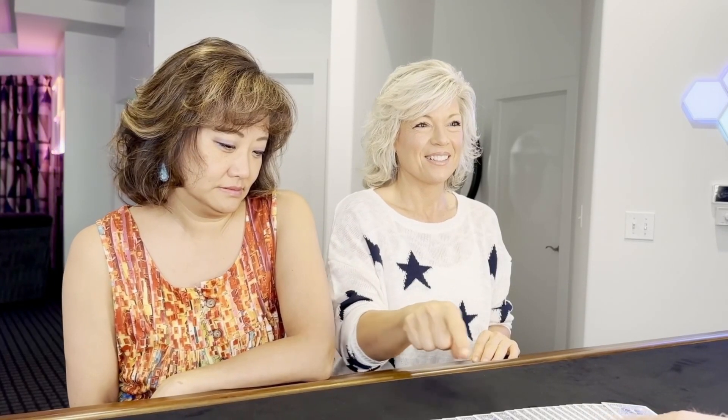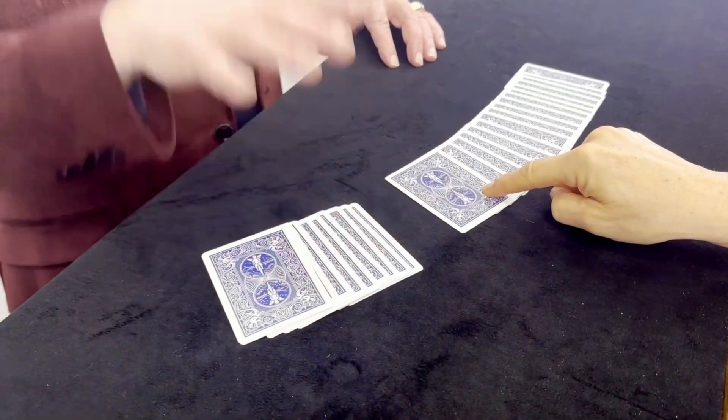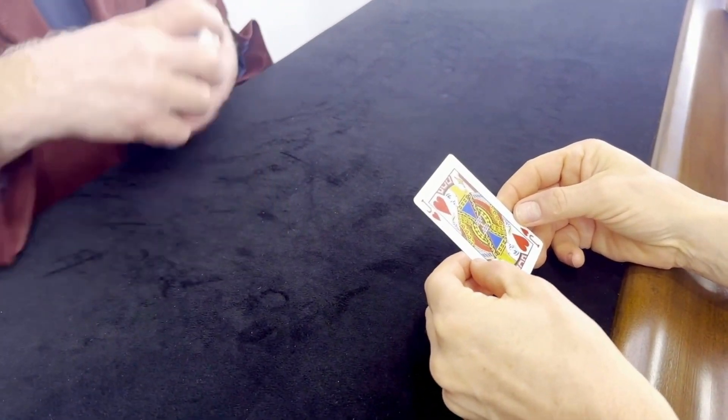Go ahead and just put your finger on one of the cards and hold it there. Okay, that one. Do you want to change, or do you think that's the card you want? Let me go ahead and take that card. Go ahead — look at it and show it to us. Is it the Jack of Hearts? It's the Jack of Hearts.